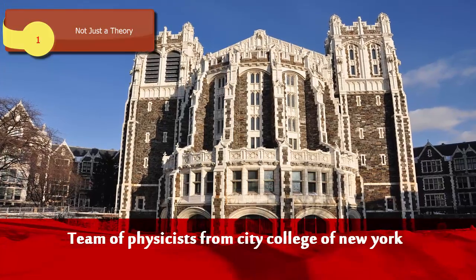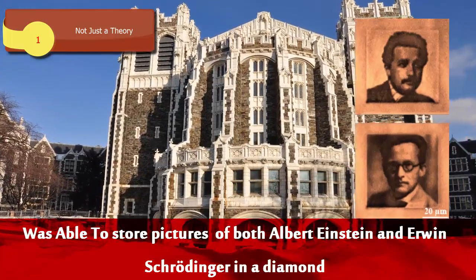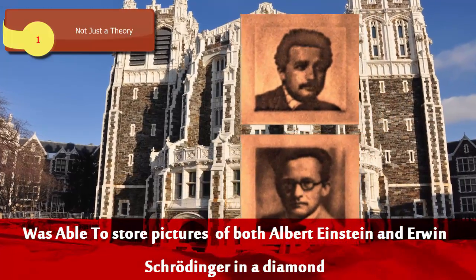A team of physicists from City College of New York was able to store pictures of both Albert Einstein and Erwin Schrödinger in a diamond.